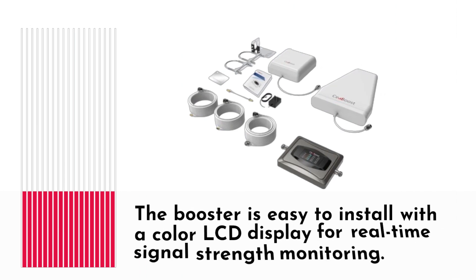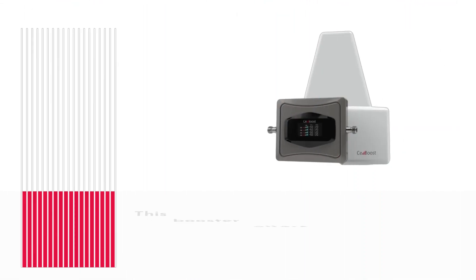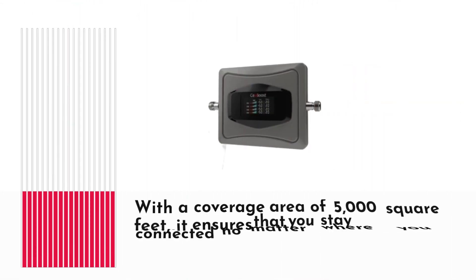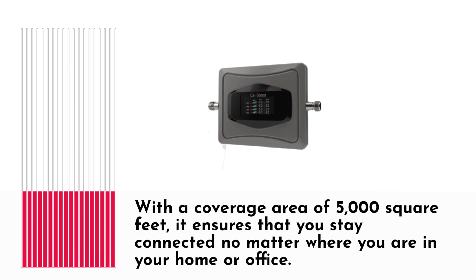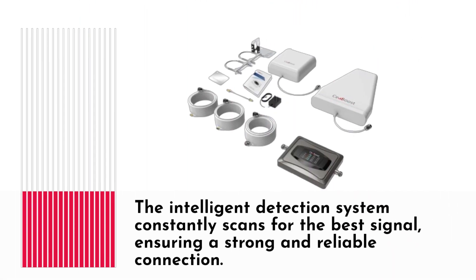The booster is easy to install with a color LCD display for real-time signal strength monitoring. This booster offers up to 64x signal enhancement, making it perfect for eliminating dropped calls and improving data speeds. With a coverage area of 5,000 square feet, it ensures that you stay connected no matter where you are in your home or office. The intelligent detection system constantly scans for the best signal, ensuring a strong and reliable connection.